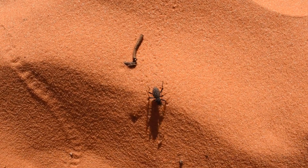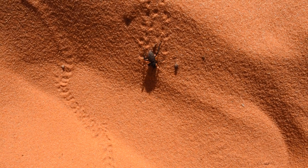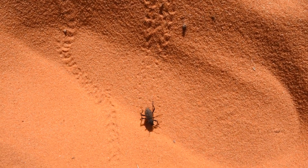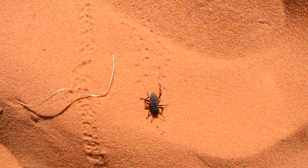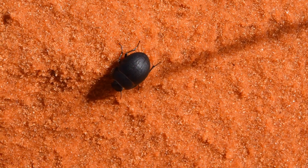Various species of darkling beetles roam across the Jurassic Age sand, leaving distinctive trails behind them. But one very special beetle dashes across the dunes, leaving only the faintest track.